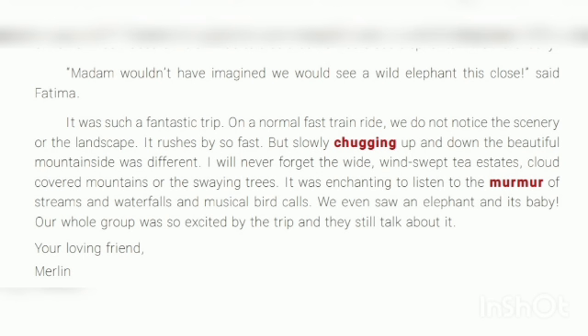I will never forget the wide-swept tea estates, cloud-covered mountains, and the swaying trees. It was enchanting to listen to the murmur of the streams and waterfalls and the musical bird calls. We even saw an elephant and its baby.